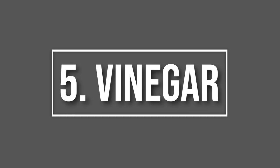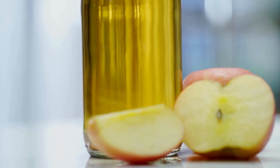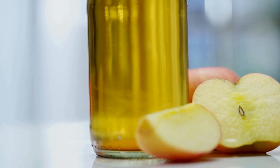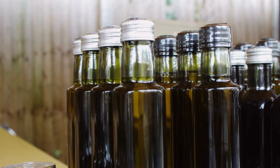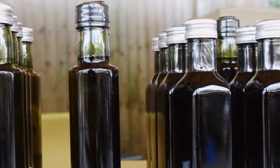Number 5: Vinegar. Now let's talk about vinegar. Mice and rats have a keen sense of smell, and the strong odor of vinegar is a big turn-off for them. Mix equal parts water and vinegar and spray the solution in areas prone to rodent activity.